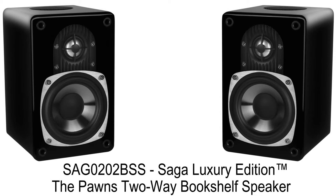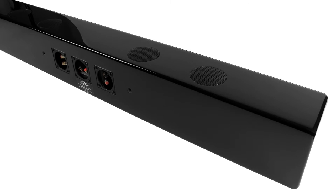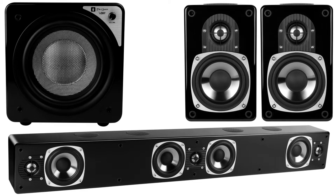The Pawn bookshelf speakers are versatile, high-performance, two-way satellite speakers that pack high-quality sound into a compact 8-inch design. All are encased in high-gloss finished cabinets and feature removable grills for aesthetics that match the illustrious sound.